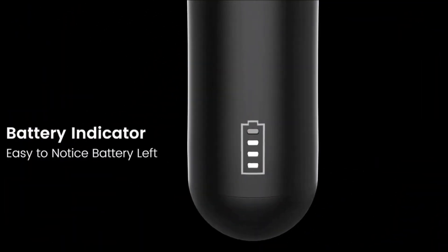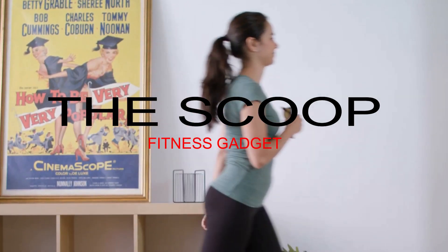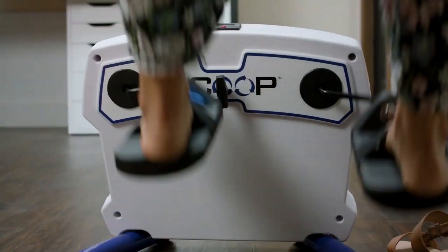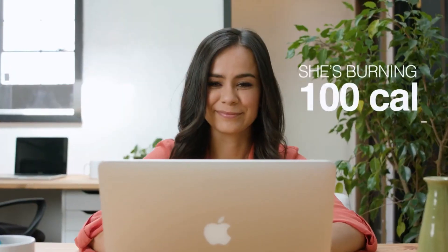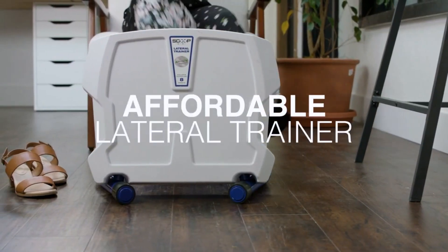First, the Scoop — torch fat and tone legs at home. The Scoop is the world's first at-home lateral trainer that is affordable, effective, and easy to use. Lateral training is scientifically proven to be the most effective form of cardio — it burns more calories, targets more muscles, and takes less time than traditional machines like treadmills and bikes.